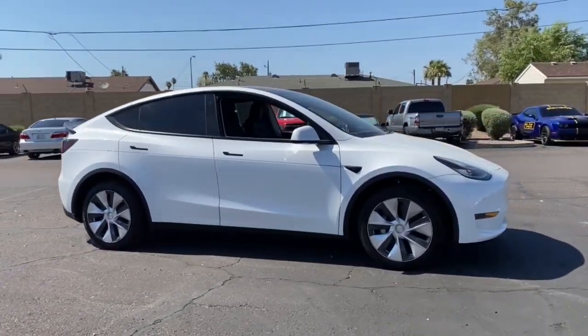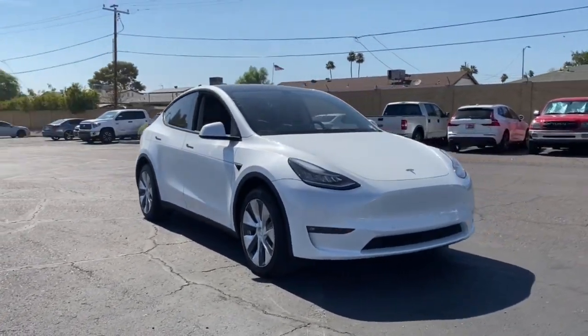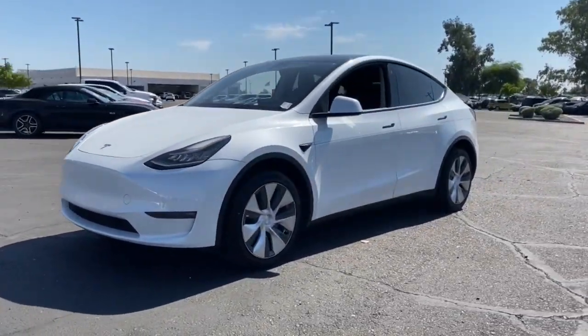Heated steering wheel, pre-collision system, panoramic roof, lane departure warning, navigation system, keyless entry, all-wheel drive, heated driver's seat, sun moonroof, and lane-keeping assist.